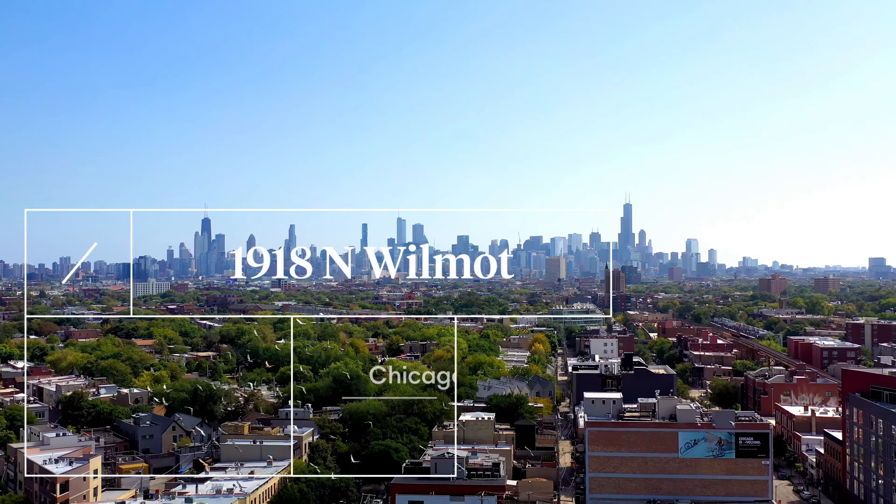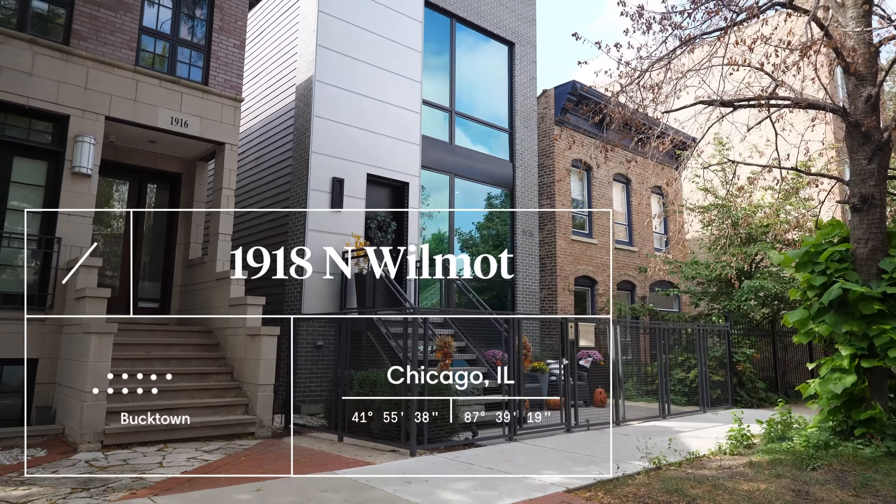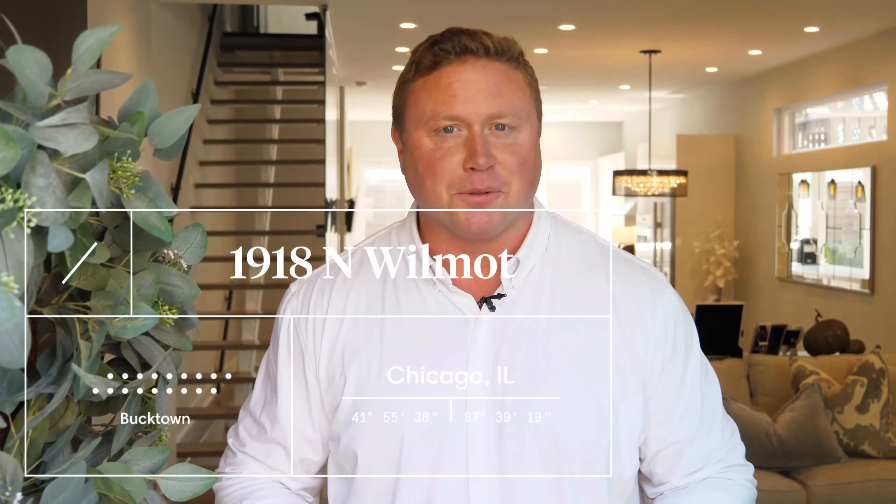Hi, this is John O'Neill with O'Neill Residential. Welcome to 1918 North Wilmot. This is a custom-built single-family home in the Bucktown neighborhood. It has a fantastic rooftop, beautiful finishes throughout. Come take a look.